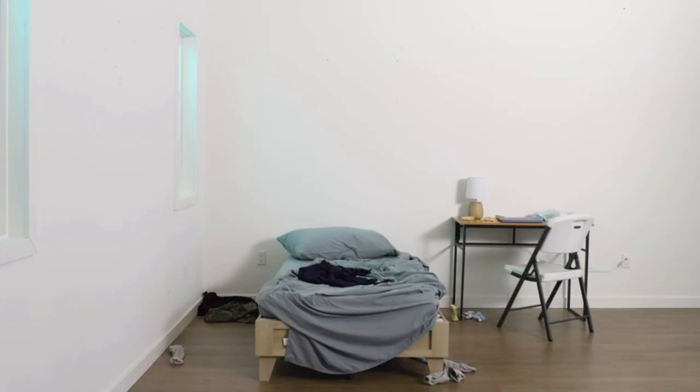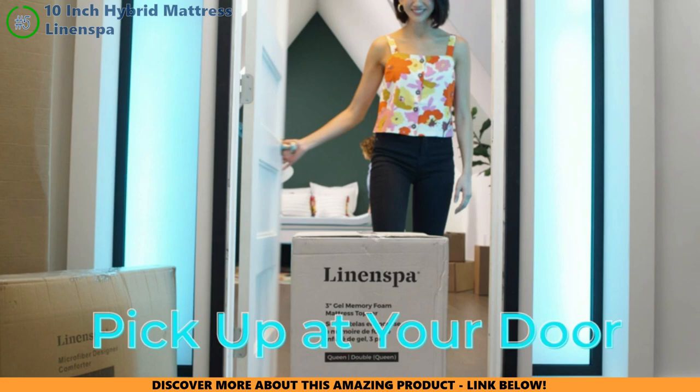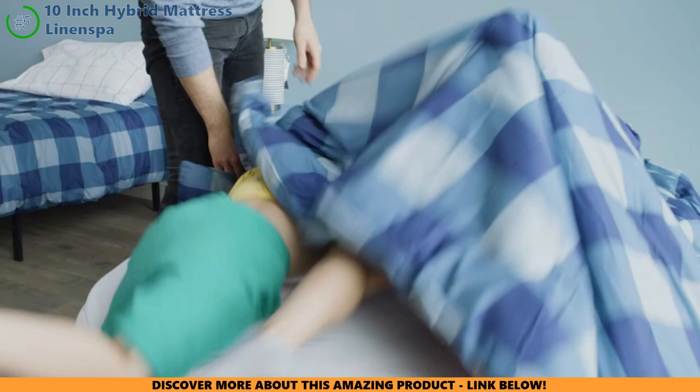Ever wonder if there's a mattress out there that's comfy, not spendy, and still makes you feel like royalty? Let's peek inside the castle of the Linen Spa 10-inch Hybrid. Will it be the treasure you've been hunting for? This Linen Spa mattress is like a bear hug mixed with a high-five — you get the squish of memory foam with the oomph of springs, all in one snooze-fest. It's like settling into a nest that's just right.